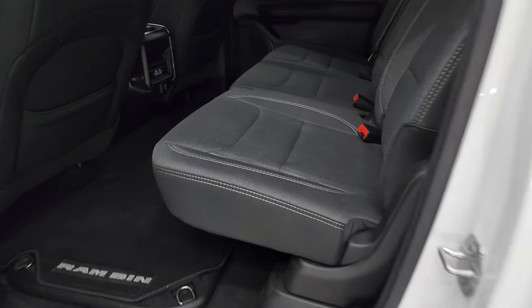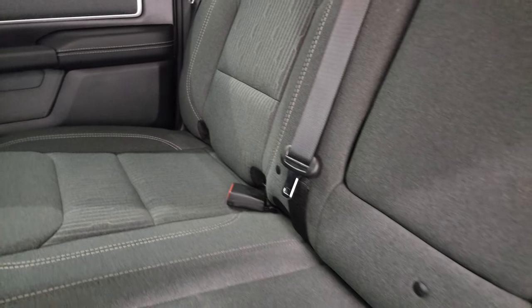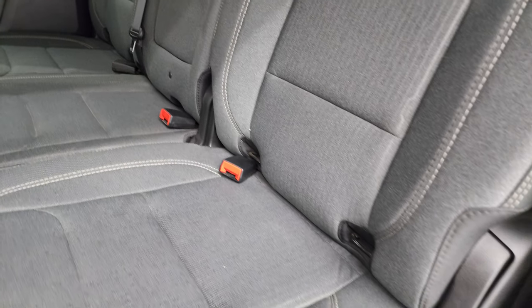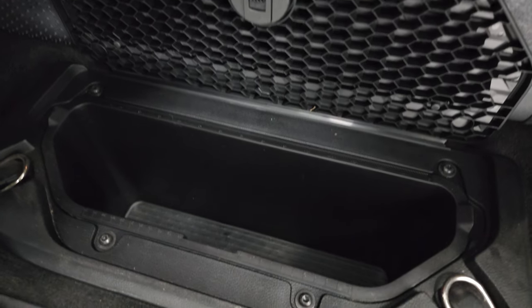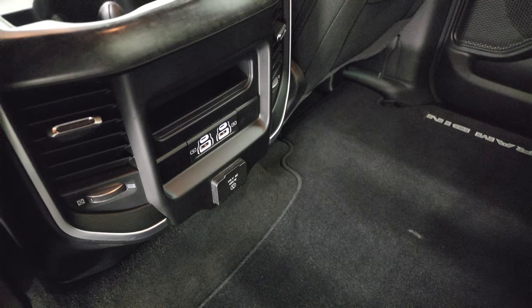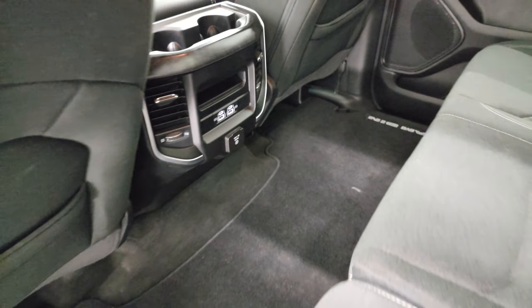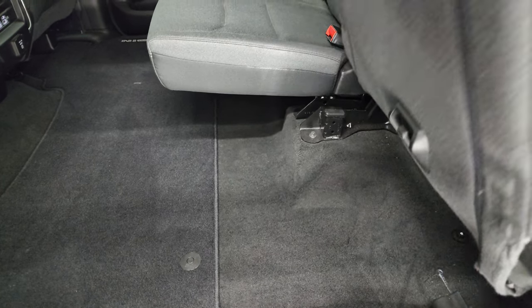Back seats are just as clean as the front seats — no rips or tears. It does have the LATCH child safety system, and with the crew cab you get three spots for the LATCH system. It also has the power sliding rear window with the built-in rear defrost. Floor mat is in nice shape, no rips or tears. It does have the Ram bins where you can put ice and drinks or store extra stuff, with removable containers for easy cleaning. And lastly, you get two USBs, two USB-Cs, and a 115-volt 400-watt plug-in. The floor is completely flat, and these seats do fold up for extra storage.